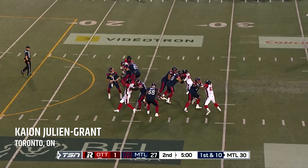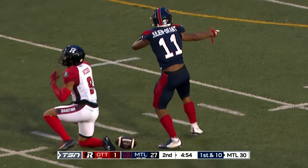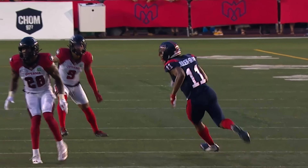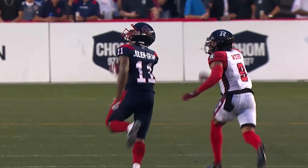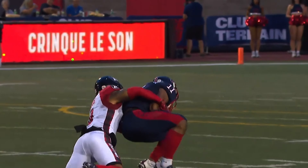Fajardo pumps, looks left, comes back right — Ka'on Julian Grant, does he make a sensational grab or what! Ka'on Julian Grant, occasionally overshadowed by his teammate Tyson Philpott, but the fact is both of these guys are absolutely unreal, explosive athletes.